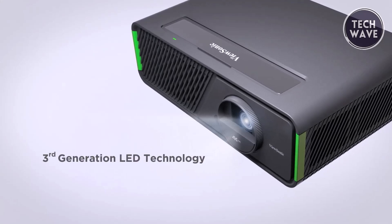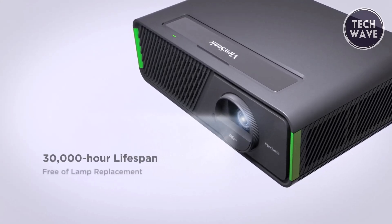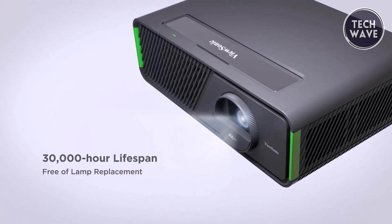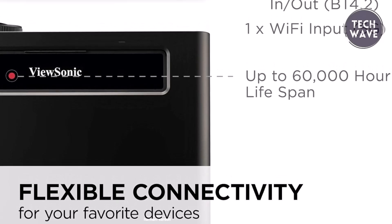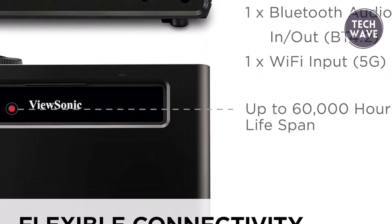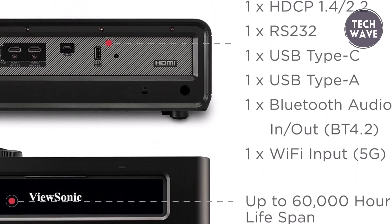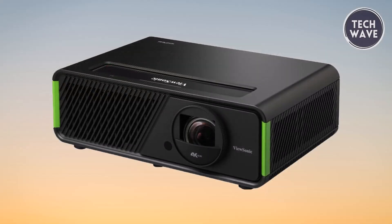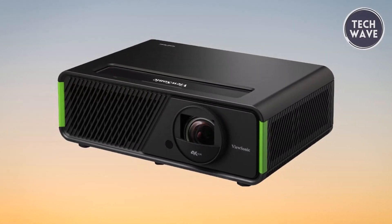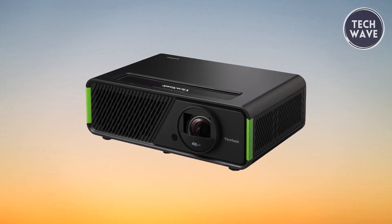With the latest LED technology, this projector ensures an extended lifespan of up to 60,000 hours, offering longevity and reliability. Connectivity is a breeze with support for various media players, PCs, Macs, and mobile devices through dual HDMI, Wi-Fi, USB-C, and USB inputs. The ViewSonic X2 4K is a versatile and feature-rich choice for those seeking a cinematic and gaming powerhouse without breaking the bank.